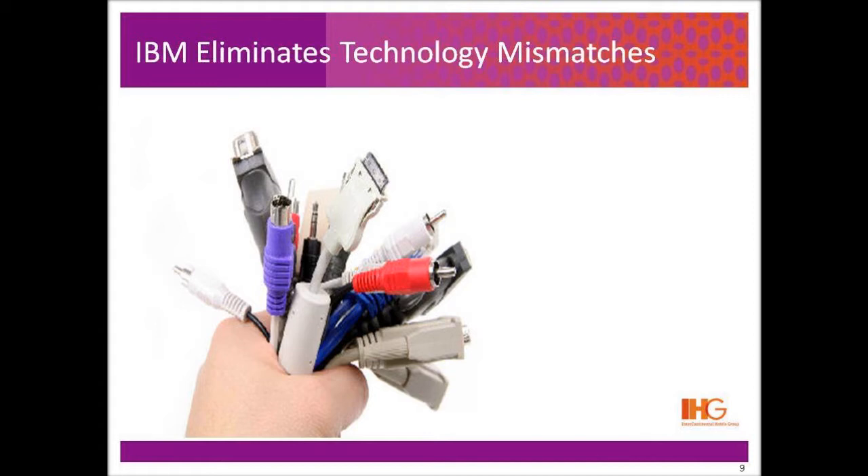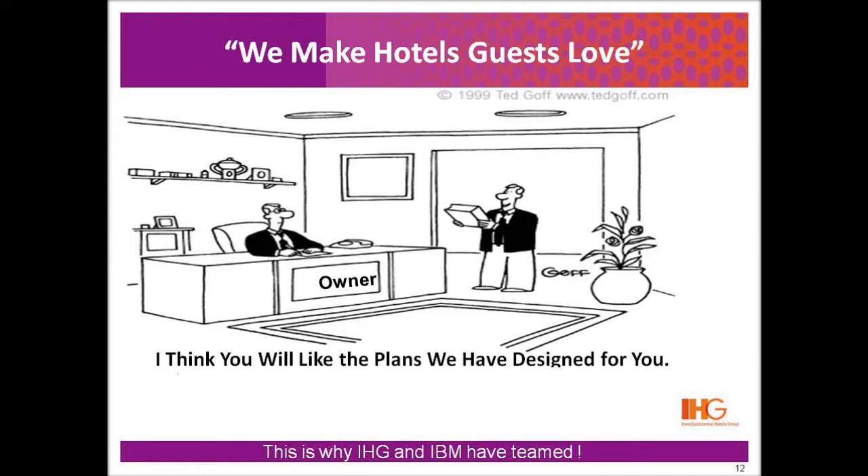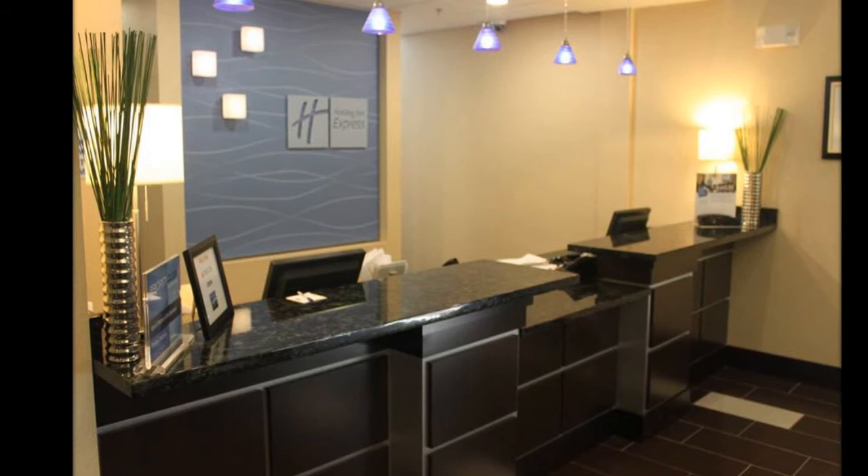IBM has been supporting hotel owners for years by installing the property management solution in hotels. Now IBM will extend this work into a more complete solution for the hotel. The expanded offering is called Hotel in a Box, and it solves one of the owner's biggest headaches, bringing all the activities under one trusted partner — IBM.